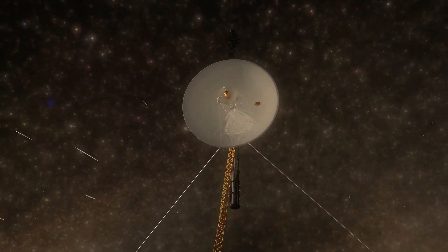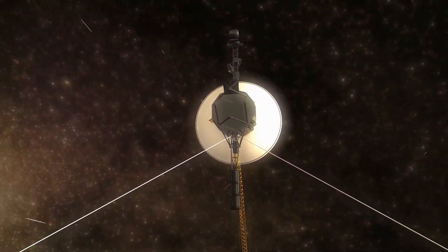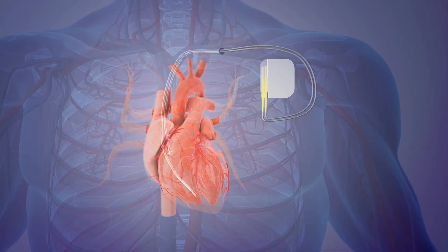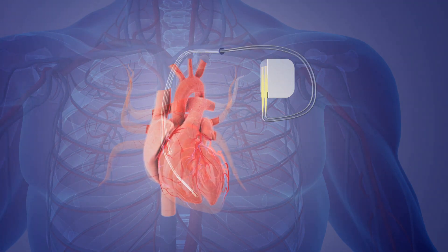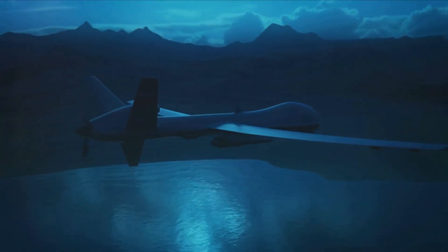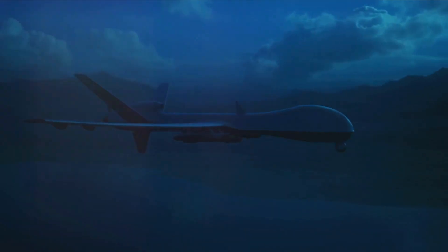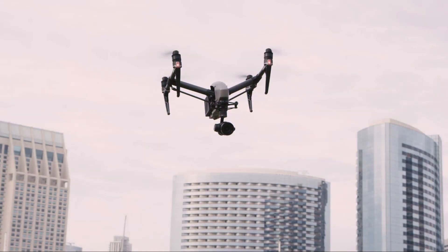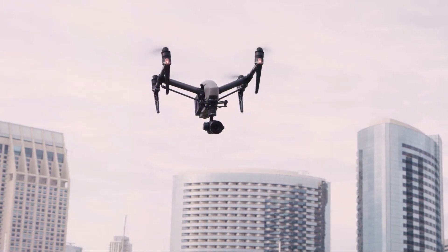Now let's talk about the applications. We're not just talking about jazzing up your smartphone or laptop — the scope is much larger. Beta-voltaic batteries could potentially be used in any device where long life and low power are needed. Think deep space probes that need to function for decades without a battery change, or pacemakers that keep ticking inside the human body. And in the defence sector, beta-voltaic batteries could power remote sensors or unmanned systems operating autonomously for extended periods — imagine a drone aloft for years, or a sensor monitoring a border for decades.